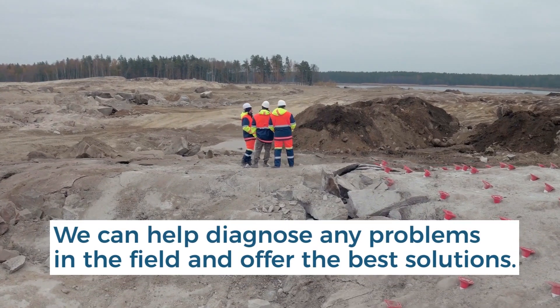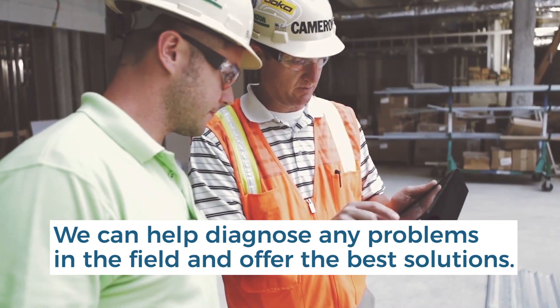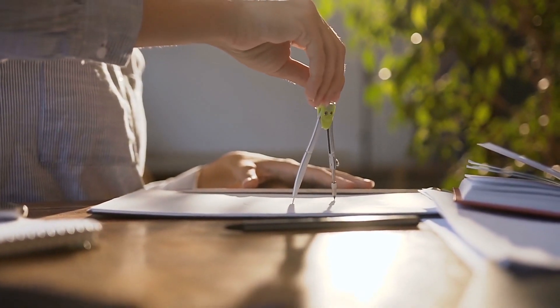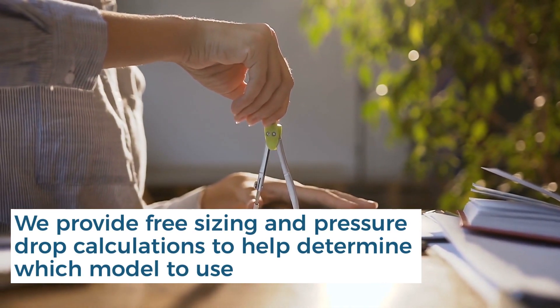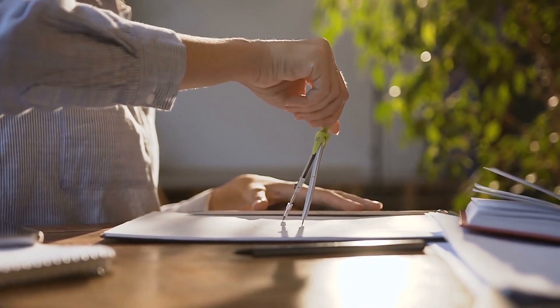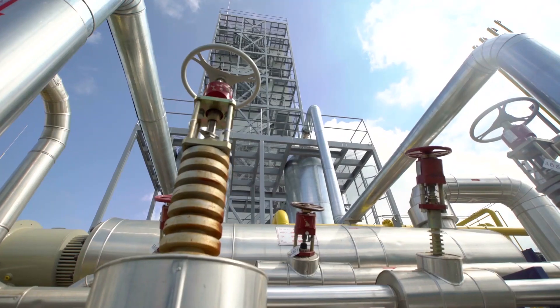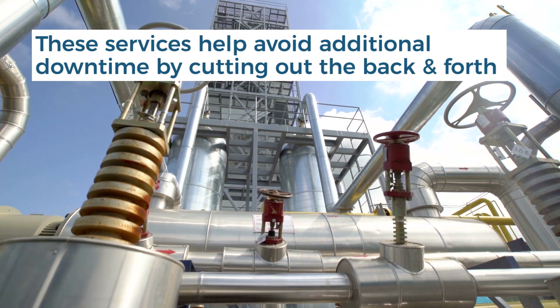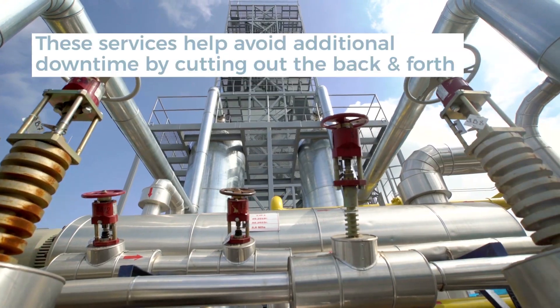We can also quickly help diagnose any problems in the field and offer the best solutions. Canada Pipeline Accessories also provides free sizing and pressure drop calculations to help determine which model to use. We'll also size our flow conditioners and nozzles for your particular application. These services help avoid additional downtime by cutting out the back and forth to determine the best model for your project.